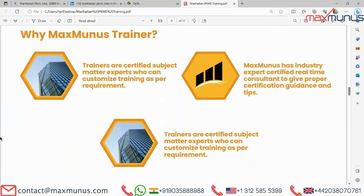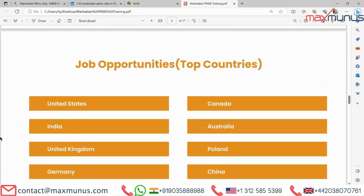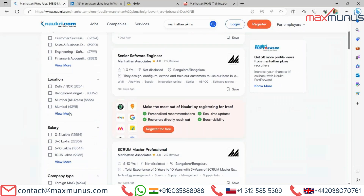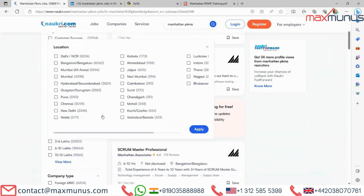Moving on to the next, we have what job opportunities are available for Manhattan PKMS. If you are searching for a job in India, Naukri is the best platform available. Today we are having a vacancy of 3,689 openings for Manhattan PKMS. The top locations are Delhi, Bangalore, Mumbai, Hyderabad, Gurgaon, Pune, Chennai, Noida, and many more — you can check online.